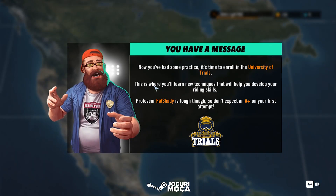Now we have some practice. It's time to enroll in the University of Trials. This is where you'll learn new techniques that will help you develop your riding skills.